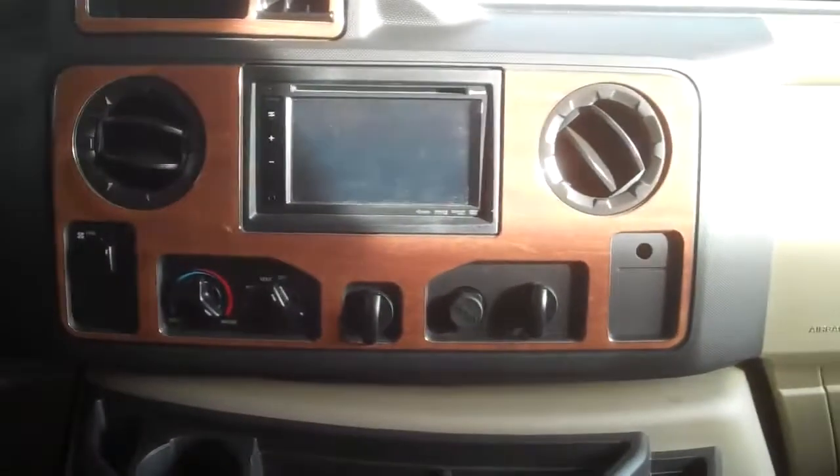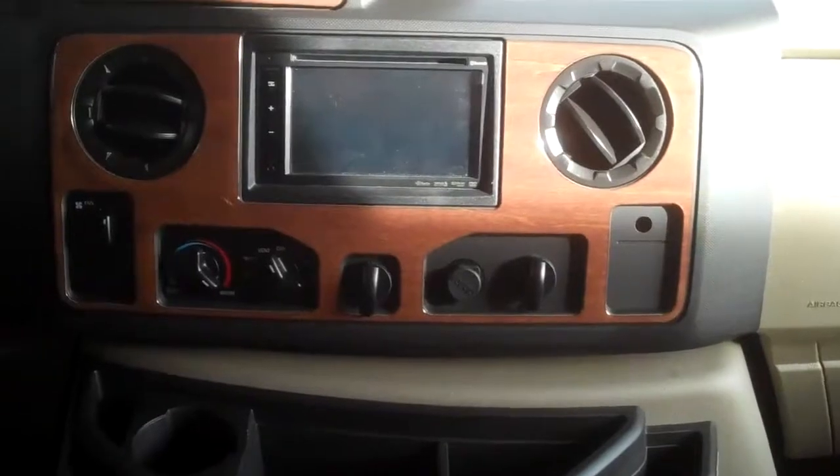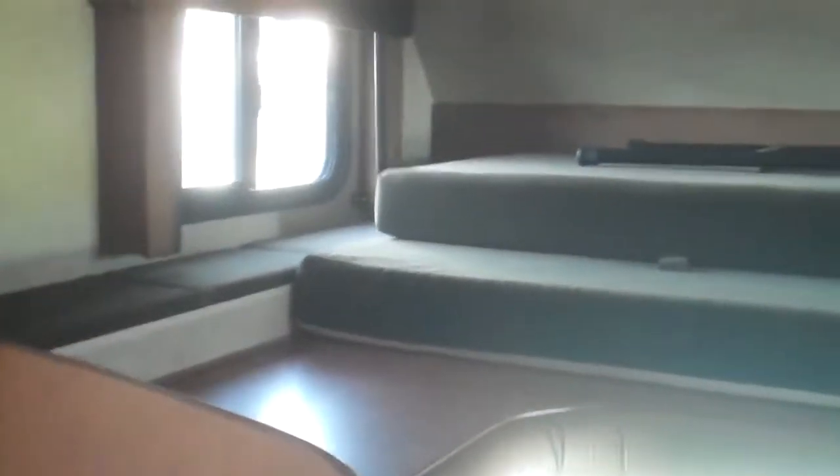Up here is the cockpit. There's your screen — navigation ready. It's got the rear view cameras and also the blind spot camera views. Up here it's about a queen size bed with a ladder. This bunk will hold 750 pounds. The closest competitor to the Jayco is about 450 — you may not need 750, but you may need more than 450.